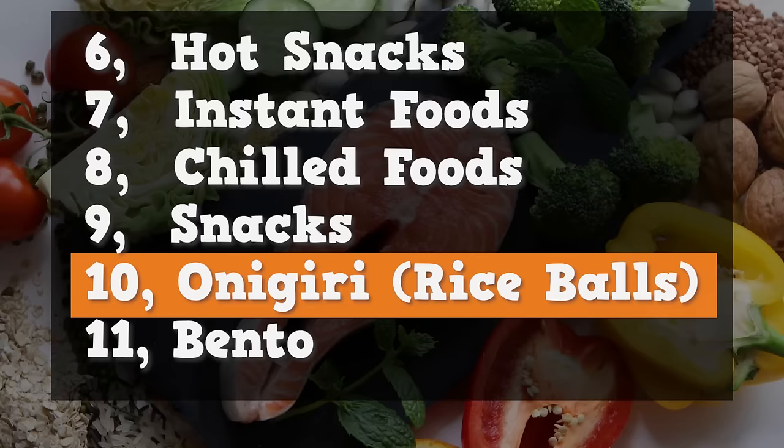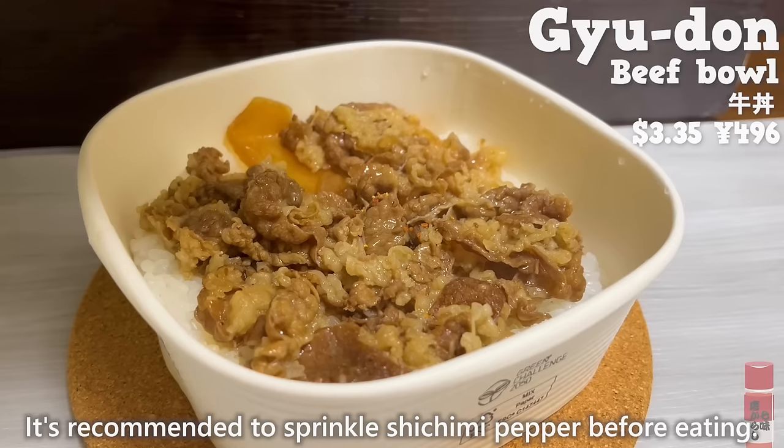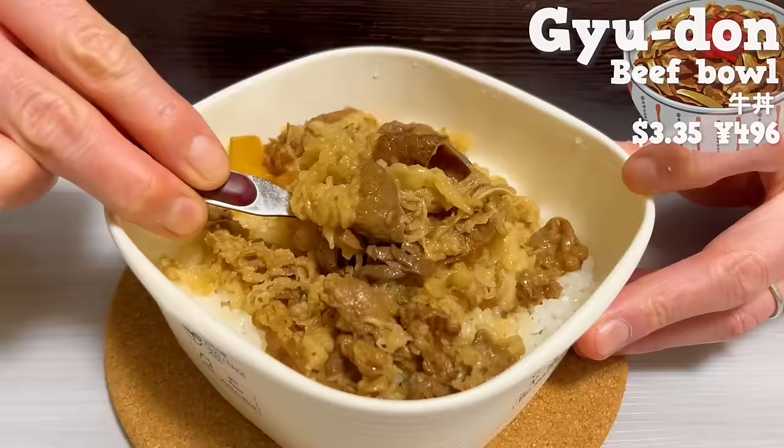Finally, we'll introduce 10 types of bento. First up is gyudon. It's recommended to sprinkle shichimi pepper before eating. It has a nice aroma of soy sauce. The beef is just the right amount of fat and melts in your mouth. The rich sauce goes perfectly with the rice. It's incredibly delicious, so please give it a try.